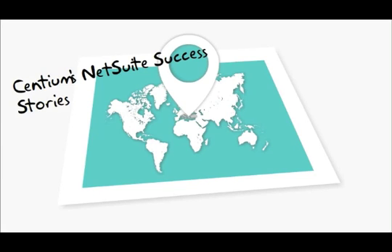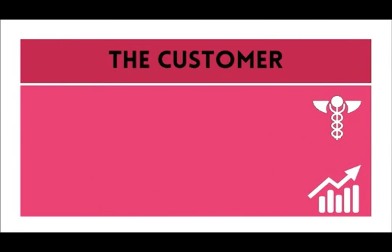Hello, and thank you for watching Centium's NetSuite success story for an e-commerce business. First, the customer.